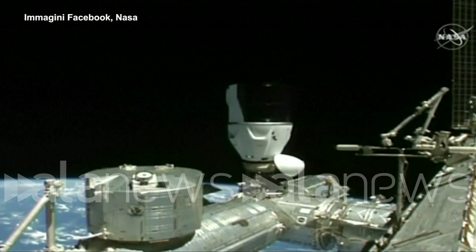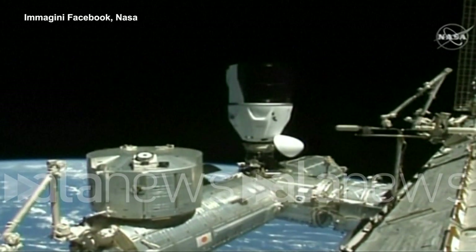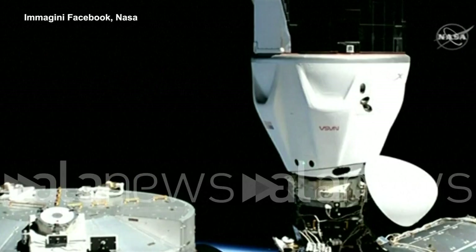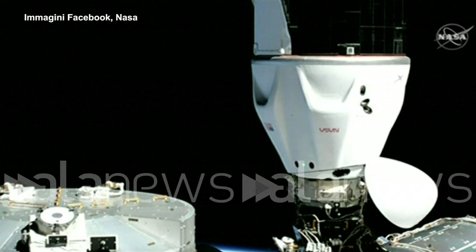Dragon is securely attached to station. SpaceX on the big loop, soft capture ring retraction is in progress. There's our first full view of Dragon. Those Draco thrusters that we saw in action quite a bit throughout the approach maneuvers — the Dragon capsule, kind of in the center of the pressurized section, that shiny bright white area — we see three ports that are kind of like ovals. There are four clusters with three ports all around the base or service structure of Dragon, and those are the Draco thrusters utilized for precise maneuvering as Dragon approaches the International Space Station.